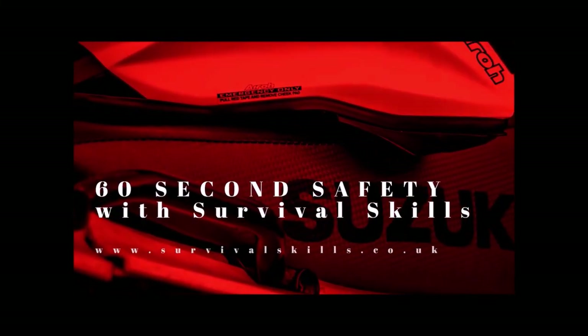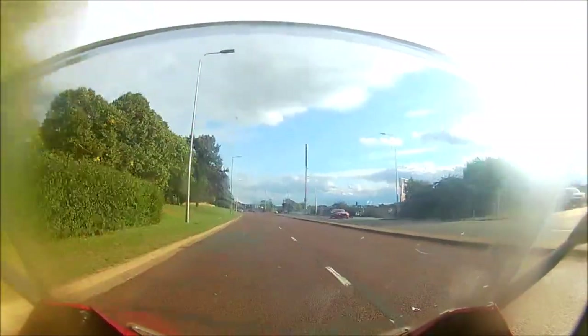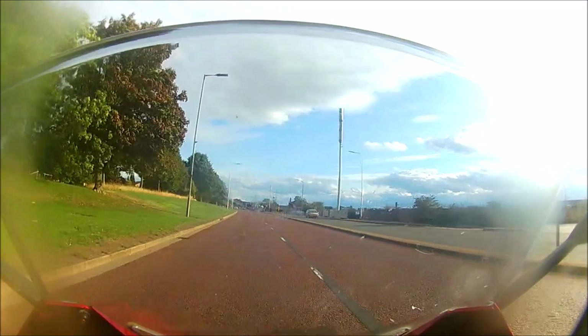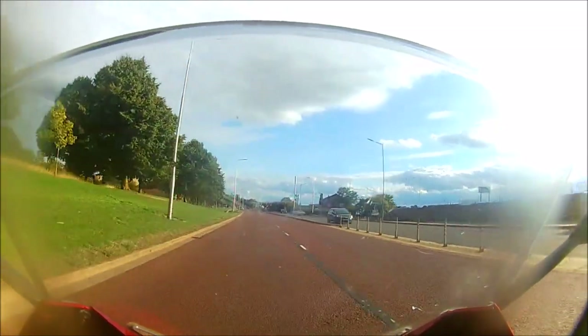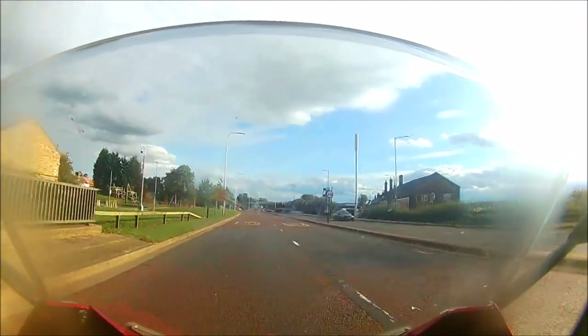Better Biking with Survival Skills. Since dual carriageway roads separate opposing flows of traffic, junctions are often controlled by traffic lights or, as on this road, use roundabouts to merge flows from different directions. And that means we'll have to deal with vehicles crossing our path.